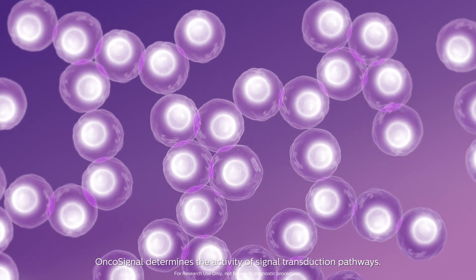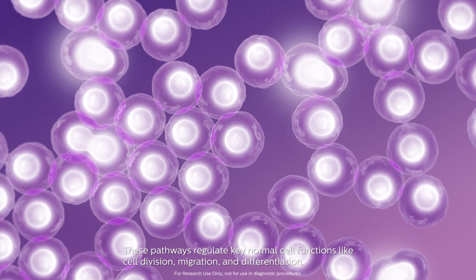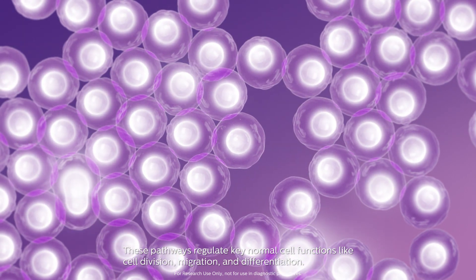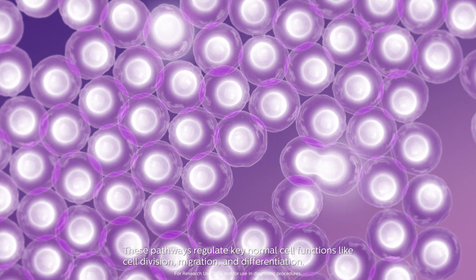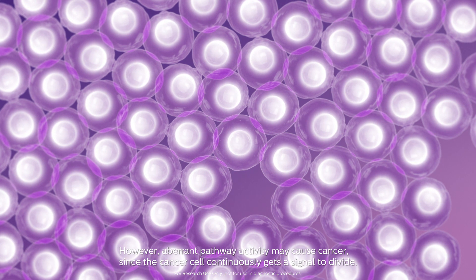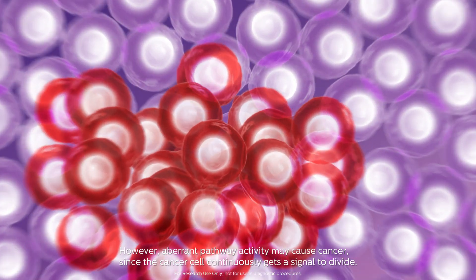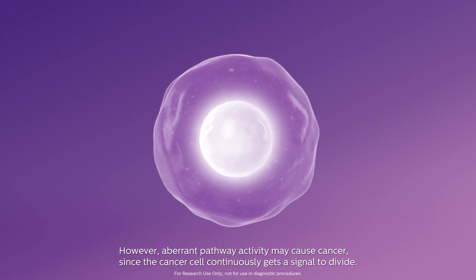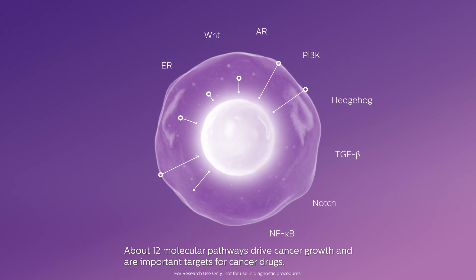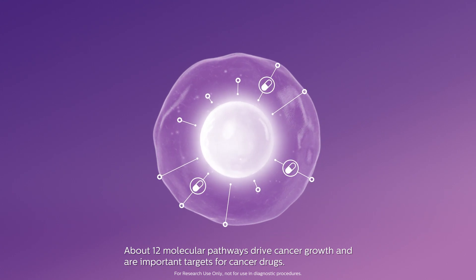OncoSignal determines the activity of signal transduction pathways. These pathways regulate key normal cell functions like cell division, migration and differentiation. However, aberrant pathway activity may cause cancer since the cancer cell continuously gets a signal to divide. About 12 molecular pathways drive cancer growth and are important targets for cancer drugs.